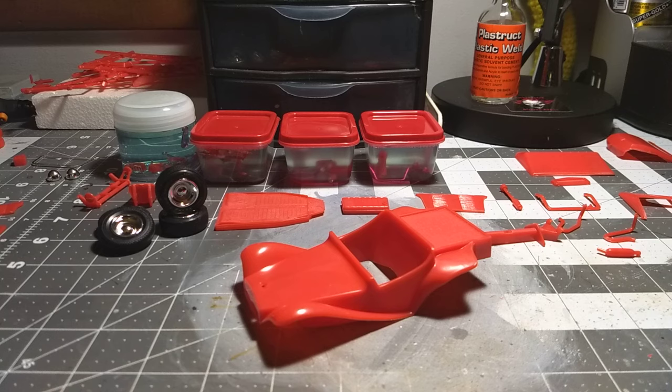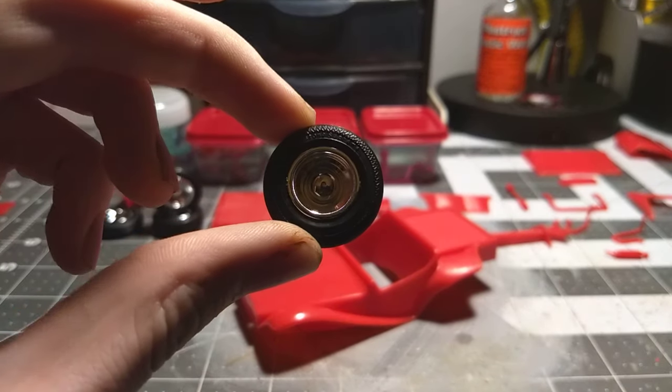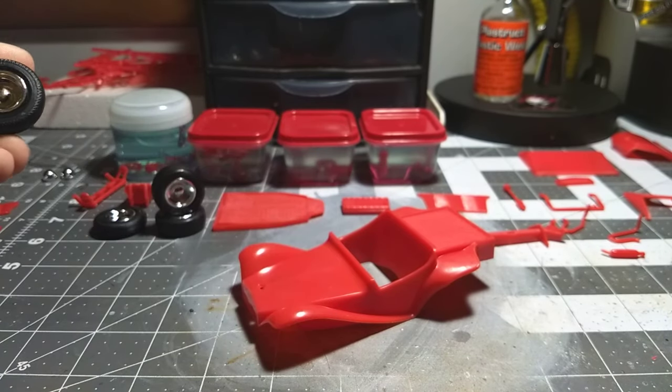I want to give you guys updates before I get too much further and before time gets later. Like I said, I did get a little late start — I started around 10:30, 10ish. Not a bad start. And I love these wheels — that's the kit chrome, I'm keeping it like that, that is so cool. But I had to show that, that is so cool.